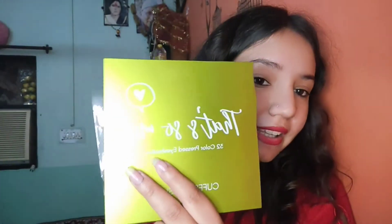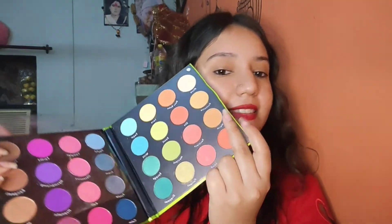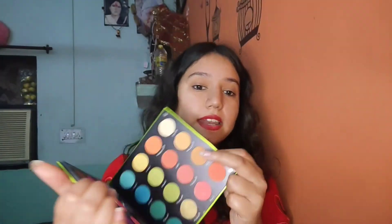Please ignore the background voice this time because someone is working out and I have to make a video. So guys, this video is not a sponsored video. I just wanted to share my experience. This palette has been launched 3 months before and it is actually good.